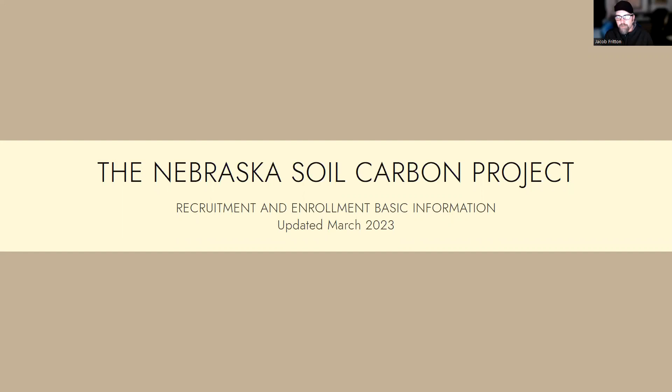Hello. My name is Jacob Fritton. I'm the Director of Agriculture for the Nature Conservancy here in Nebraska. Really appreciate you taking a couple minutes to watch this video on the Nebraska Soil Carbon Project and the opportunities that are available for farmers in central Nebraska to work with the project on adopting soil health practices onto their farm.